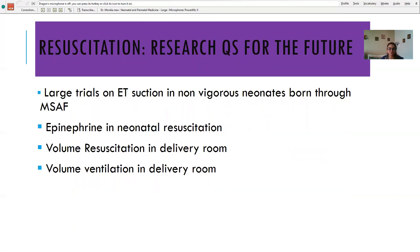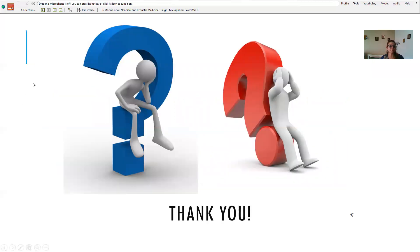Future research areas include: large trials on ET suctioning in non-vigorous neonates through meconium-stained fluid, epinephrine in neonatal resuscitation via different routes, volume resuscitation in the delivery room, and volume-targeted ventilation in the delivery room. Thank you for your time — we are ready for more questions.